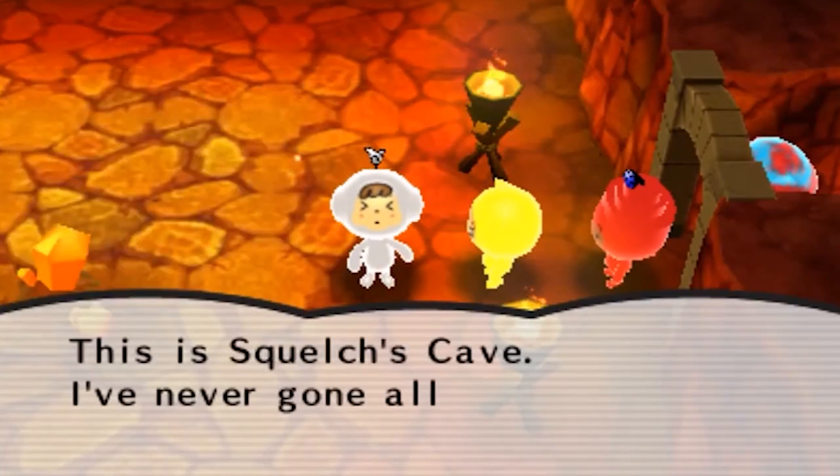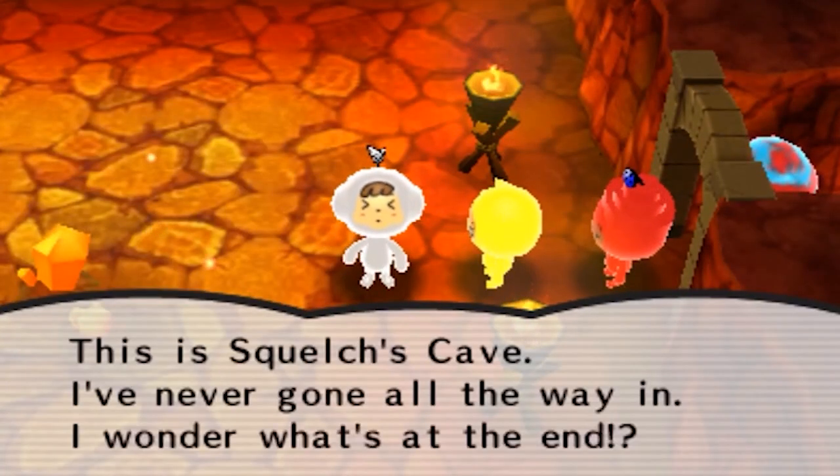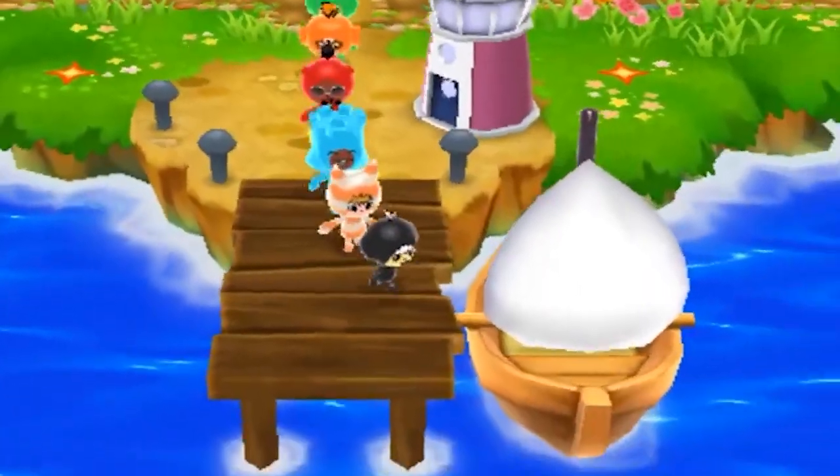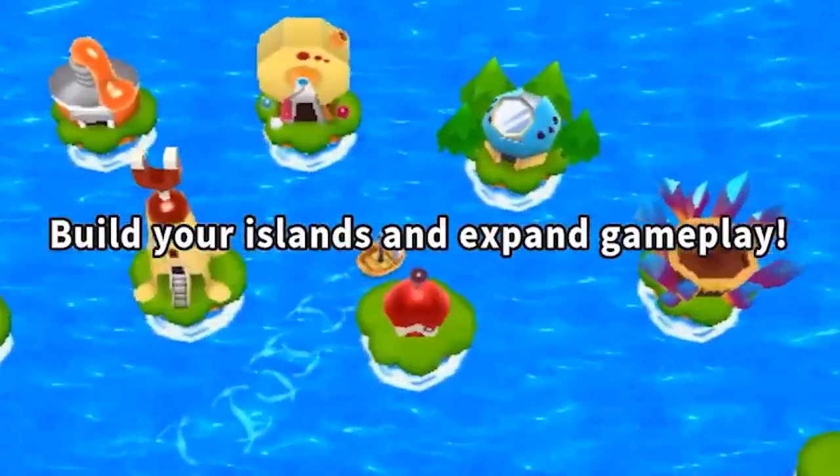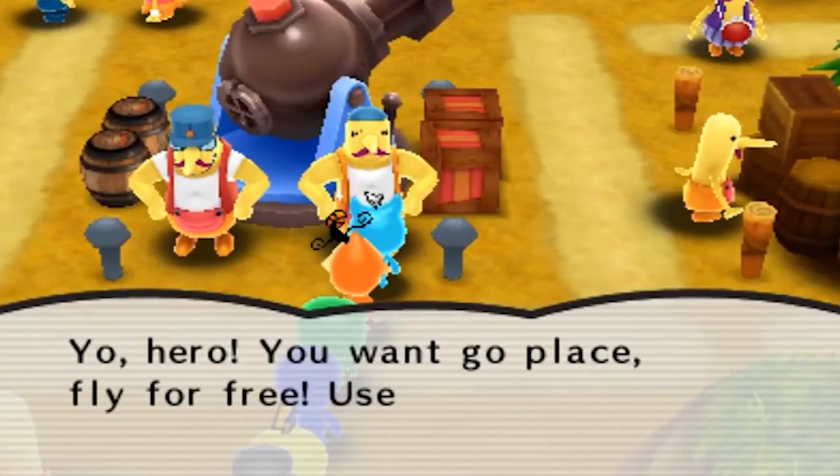On one island you can grow fruits and stuff — it's called the Garden Island. There's definitely a lot of creativity behind this game and it's really unique. It's definitely a game that looks weird at first but has a lot of really unique features that I think people will love.